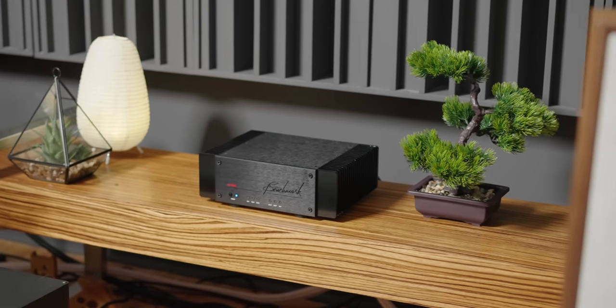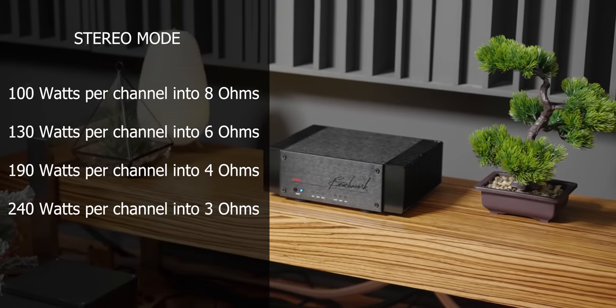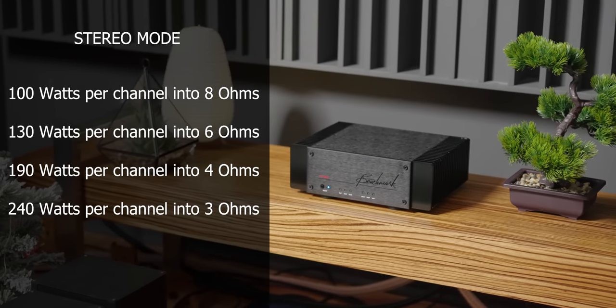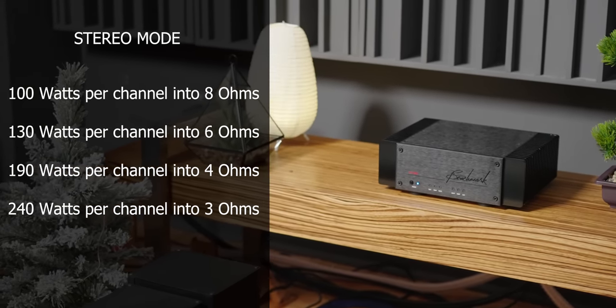Let's talk about the power output. This tiny, small amplifier, when used in stereo mode as a single unit, can output 100 watts per channel into 8 ohms, 130 watts into 6 ohms, 190 watts into 4 ohms, and 240 watts into 3 ohms. That is an impressive amount of power for such a tiny amplifier, and being able to drive to that low of an impedance means a single unit can drive most speakers out there.